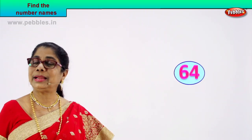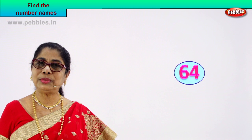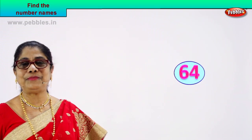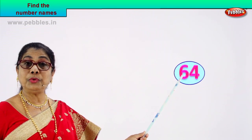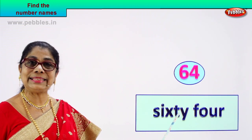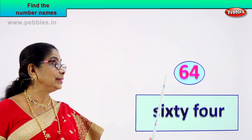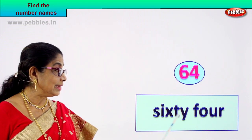Look at a new number and learn to write the number's name. Read aloud the number. Six, four — six and four. Sixty-four. Spelling of sixty you know, spelling of four you know. How do you spell sixty? S-I-X-T-Y. Sixty. Four: F-O-U-R. Sixty-four.